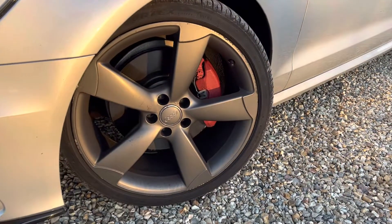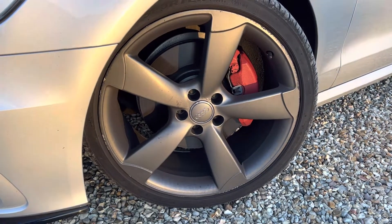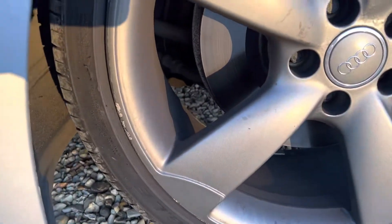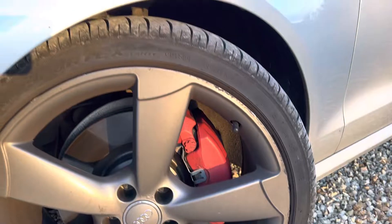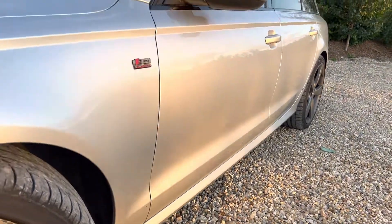In terms of prep, the wheels could potentially do with a refurb — I'd probably say all four as well. They're not massively damaged but there are a couple of scrapes, and these being the rotor wheels, which I'll make sure to mention — I think they're 20s as well.